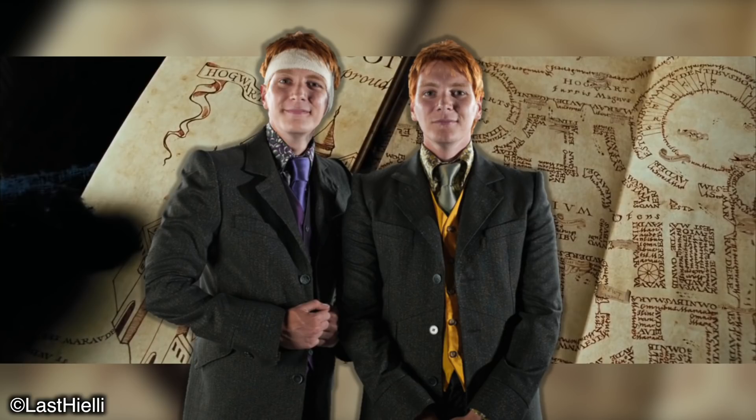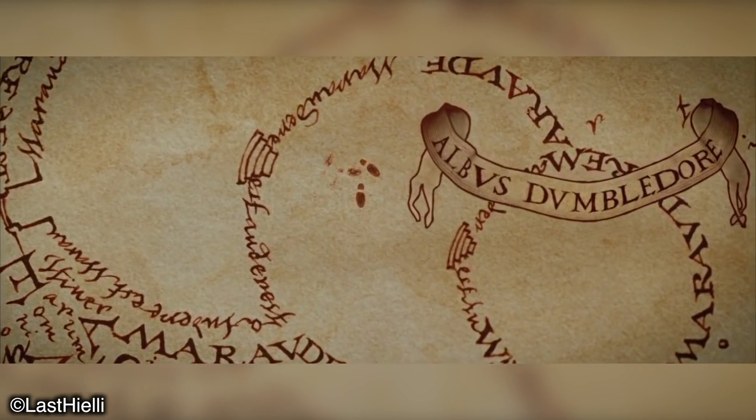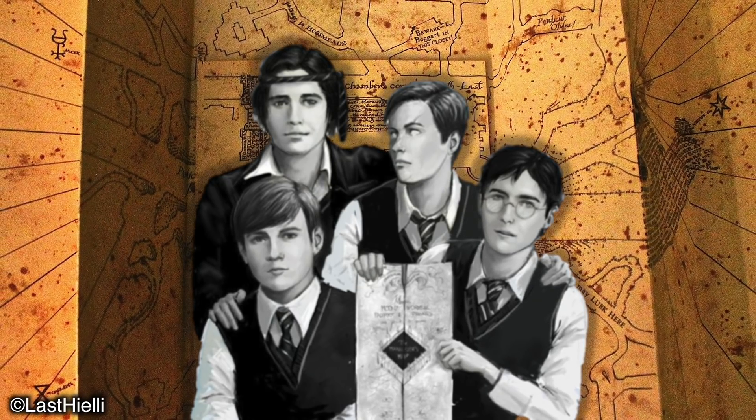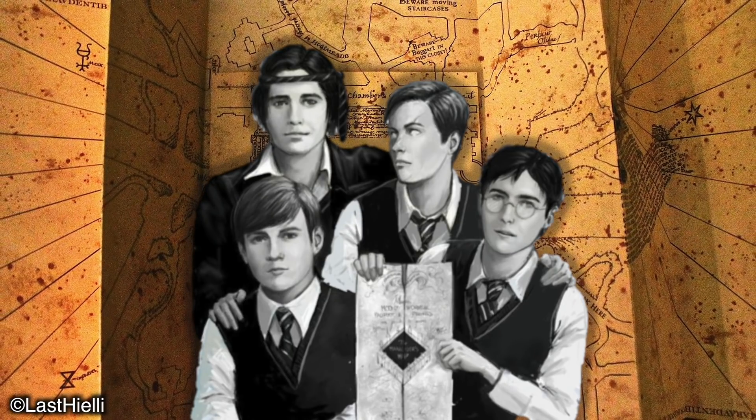And with that being said guys, that is my video on how I believe the Marauder's Map was created. Make sure to comment down below your own opinions and make sure to subscribe to the channel. Thank you very much for watching, and I will see you all in the very next video.